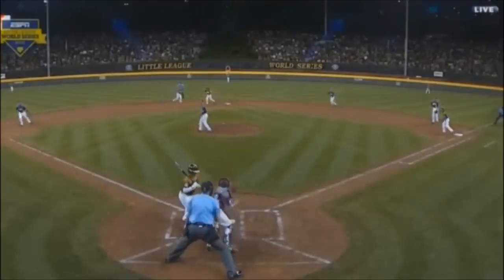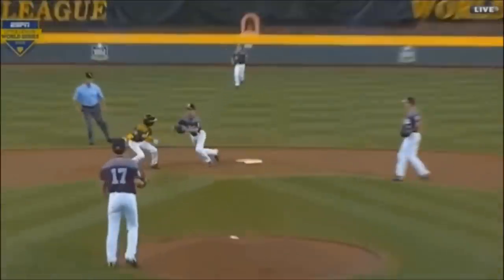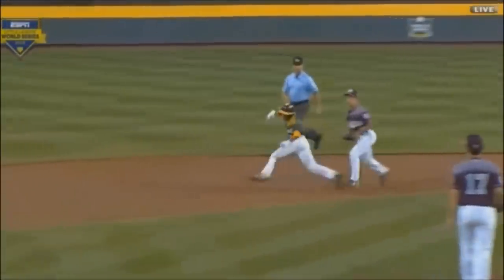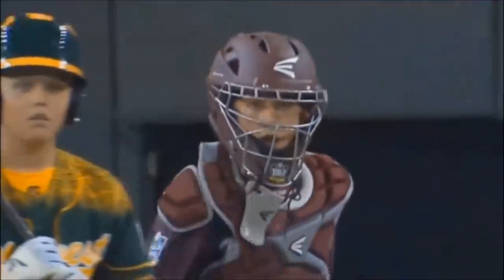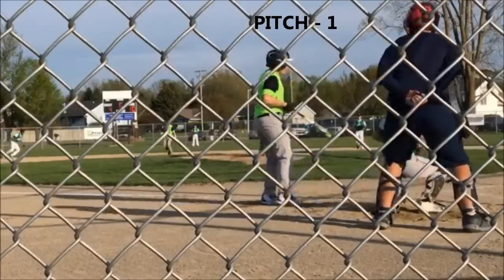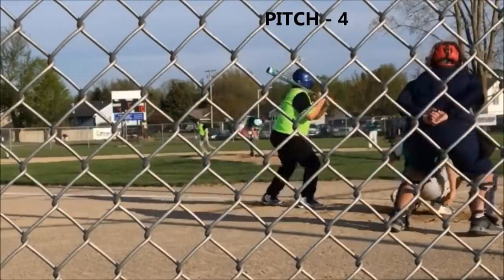This original video is based on a long process of lulling the runner on second to complacency and finally picking him off. I called it a trick play because the defense had a plan and executed it very well over the course of many pitches. Since that upload, I've heard from several teams that did much the same thing, and it does work.